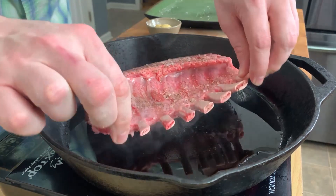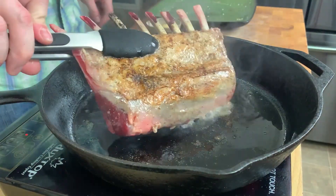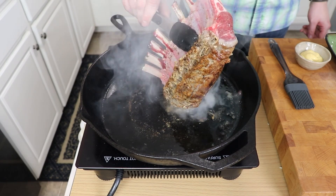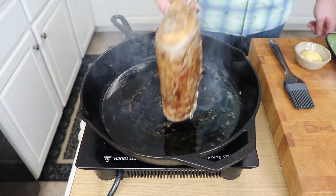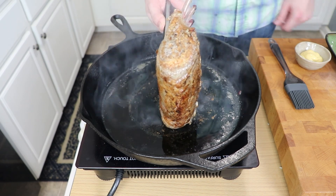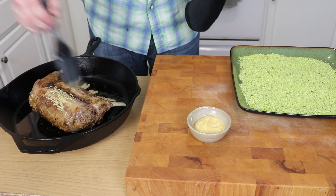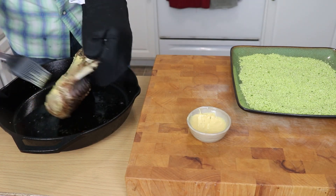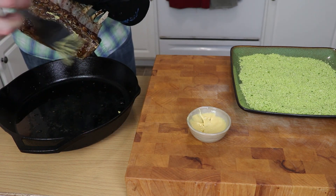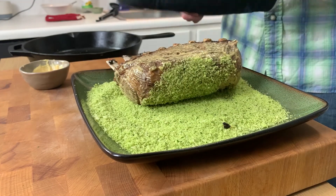To cook our lamb, get a skillet ripping hot. Add in a couple tablespoons of oil and sear the meat on all sides for just a couple of minutes. It's not actually going to be cooked through at this point, but we want that sear in order to get that deep, delicious flavor. Once you've got all sides seared, put that into the oven at 400 degrees until it reaches about 100 to 110 degrees internally. It won't quite be done yet — take it out, baste it with some Dijon mustard, then very generously roll it around in your herb breadcrumb mixture.